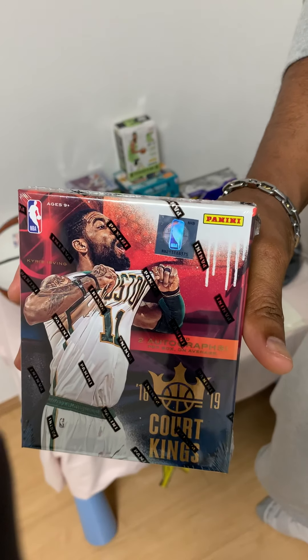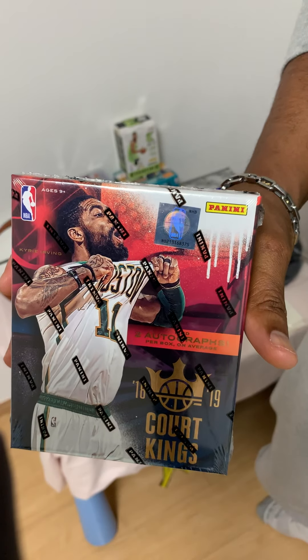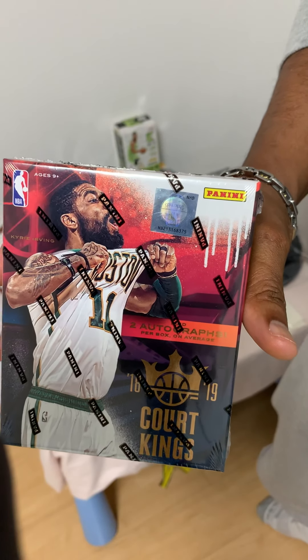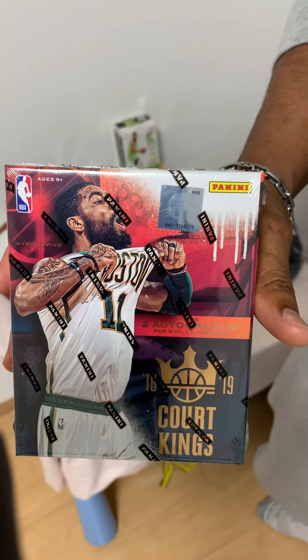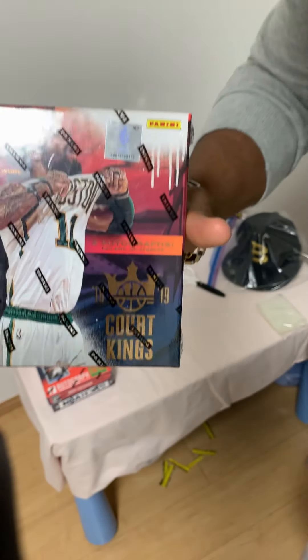Okay guys, today I'll be opening a 2019 Court Kings box. On average there are two autographs in this box, so let's see what we can pull.